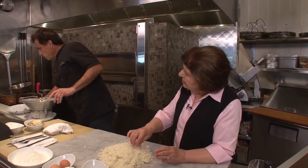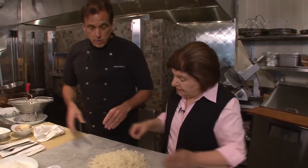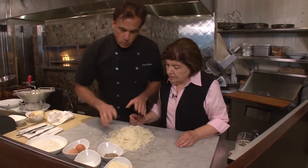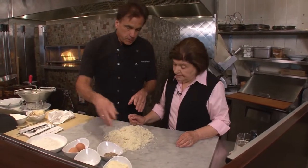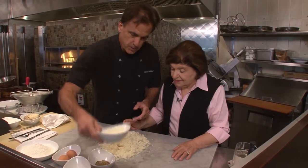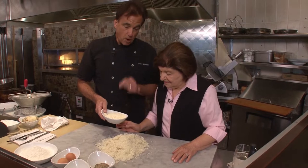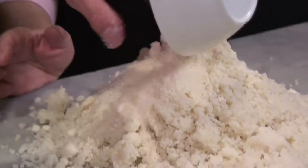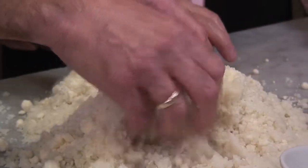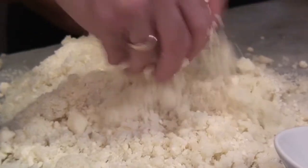Now we have the potatoes and they're cold — it works better that way. If they're warm, they get all sticky. Before we put the egg in, we want to put the cheese in along with salt and pepper so we can taste it, because once you put the egg in you really shouldn't be tasting. We use Parmesan and Romano — Parmesan is fruity, but Romano has that kick. It's salty.